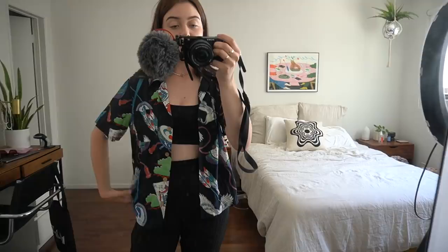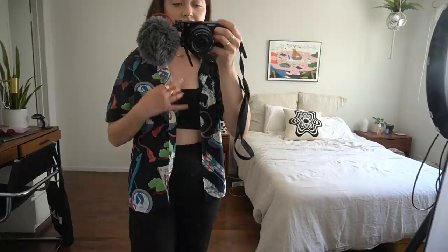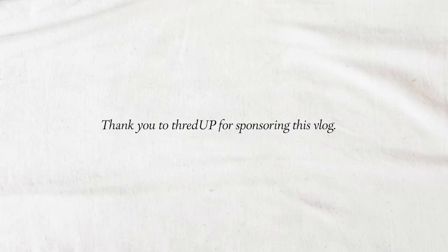This shirt is from Redone and I got it on ThredUP actually, so it was on a super discount. I think it's super funky, and this video was actually sponsored by ThredUP — so huge thank you to ThredUP for sponsoring today's vlog. I've been using ThredUP for years because you can find all of your favorite brands for women and children like Redone for up to 90% off traditional retail price. It's all online, the site is updated daily, and they have over 40,000 brands to choose from.